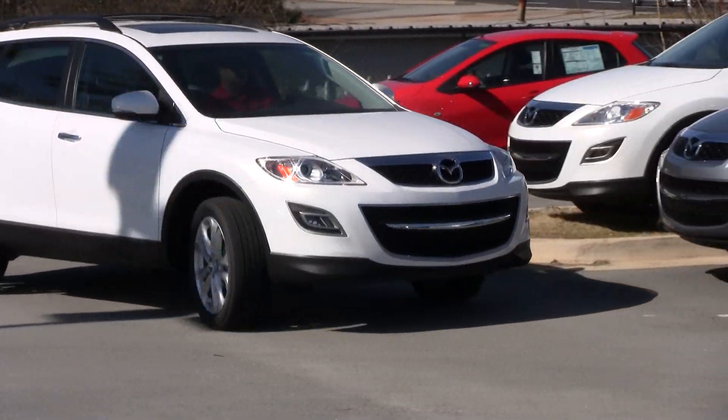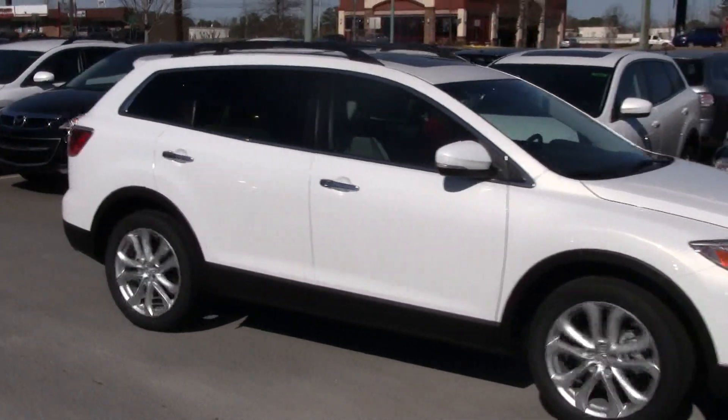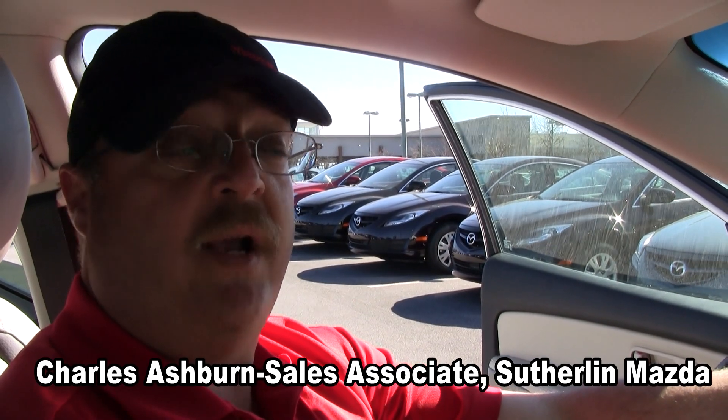This vehicle has been rated Vehicle of the Year for the last three years. Everybody that has bought one loves it. I've had a lot of people come in with other manufacturers and trade out pretty quickly for this vehicle.